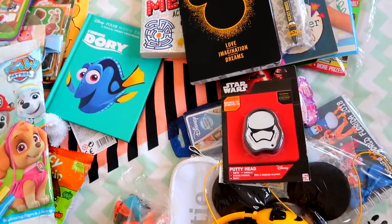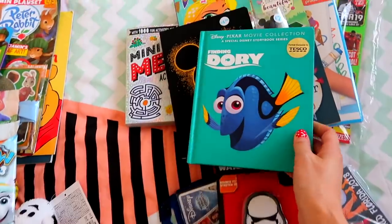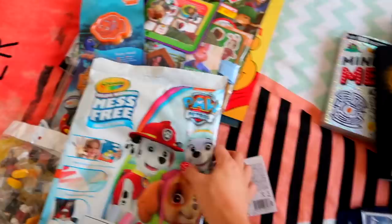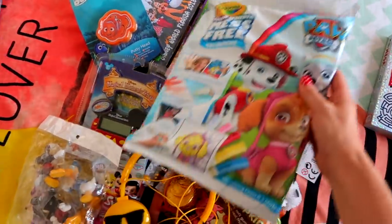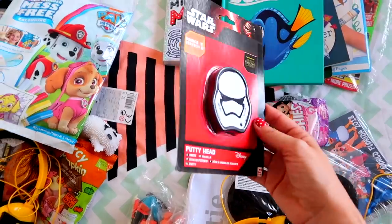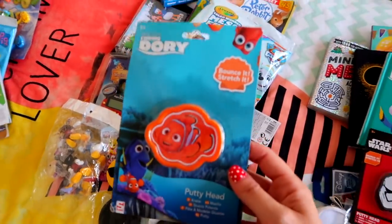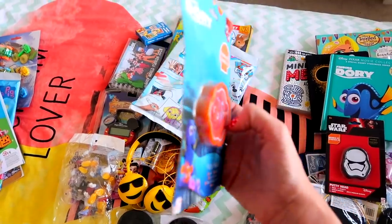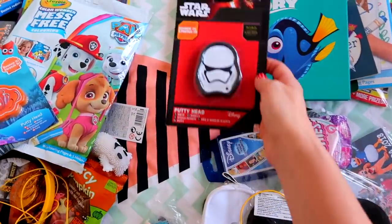In terms of everything else, it's just random little stuff. I got them both a Disney book because they could read on the plane — they love books. I got Maddie Finding Dory. And then I got them Star Wars and Finding Dory putty. They love slime and anything like that, but slime's obviously quite messy for a plane, whereas putty's a little bit better. I think they were about 20p on eBay or something.